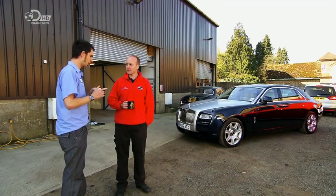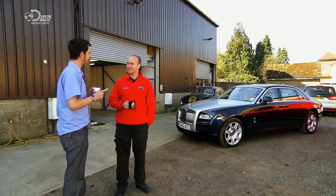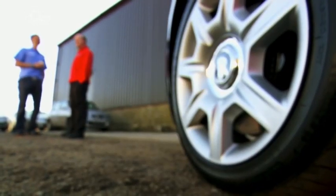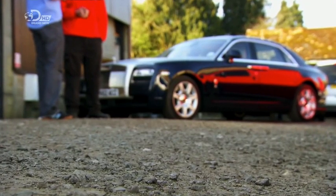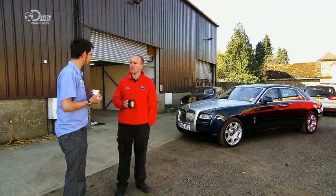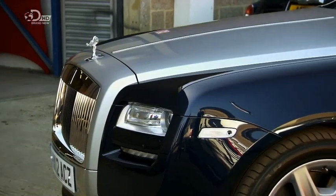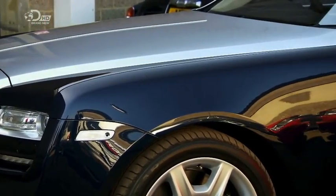I made the mistake of once calling a detailer a valeter — that didn't go well. Valeting is kind of like professional cleaning, but detailing takes it to a much bigger level. There's more restoration, more about protecting your car. And that behind you is brand new, box fresh — so how can you improve a new car?